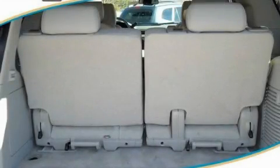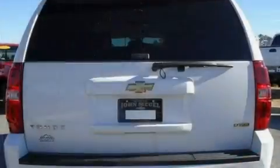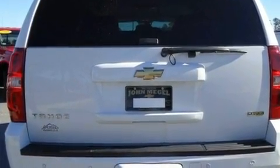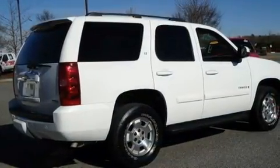This is a 2008 Chevrolet Tahoe, a big SUV for big fun. It features a 5.3-liter, eight-cylinder engine and a four-speed automatic transmission.